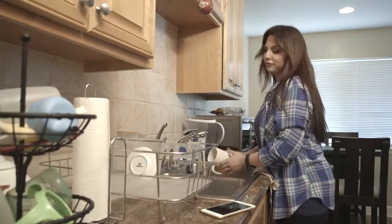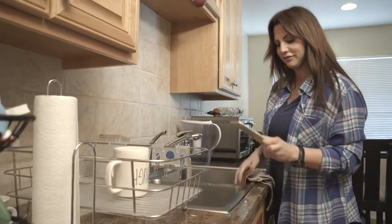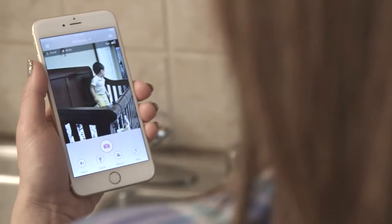Parents play multiple roles. They are a full-time mom, dad, team member, and leader. Now, parents are busier than ever. But that doesn't mean you have to be away from the one you love the most. With the new iBaby Monitor M2 Pro, you and your baby are closer than ever.